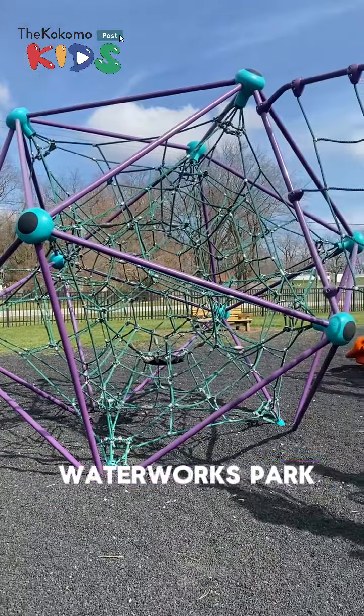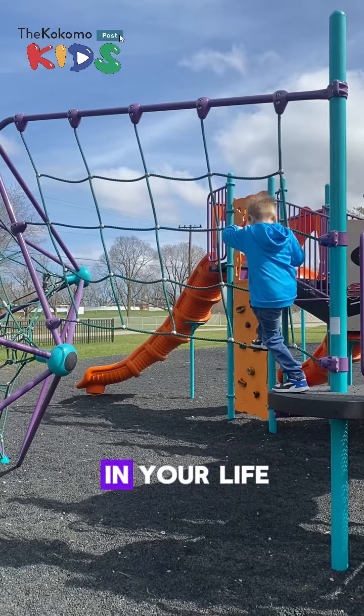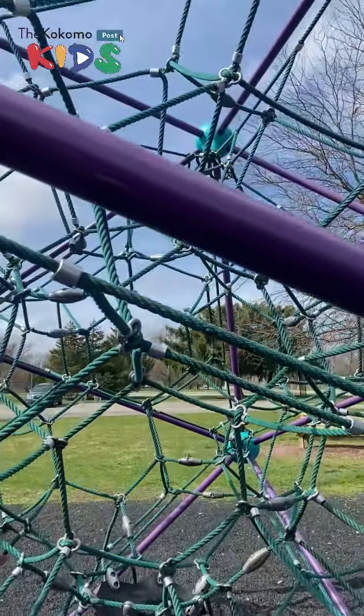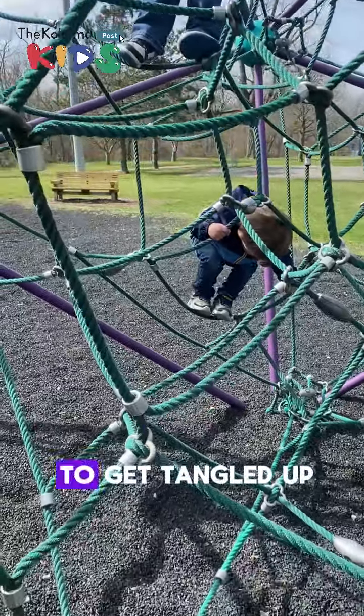The rope climber at Waterworks Park is in the shape of a 20-sided polyhedron and is a great challenge for the climber in your life. I struggle with my kids trying to climb on items in our home, so it's a win-win when I take them to Waterworks Park. After testing it out a little bit myself, the rope climber is sturdy and a great way to get tangled up with your family.